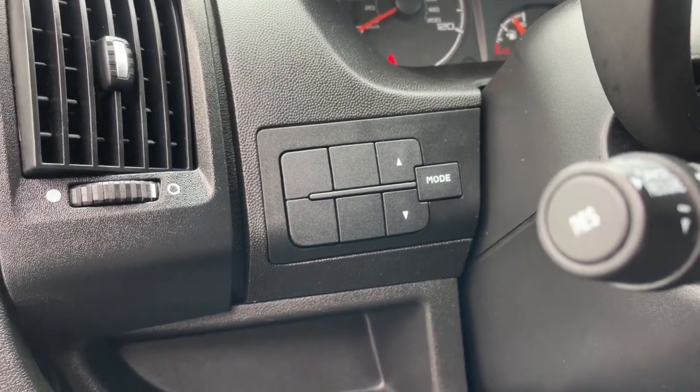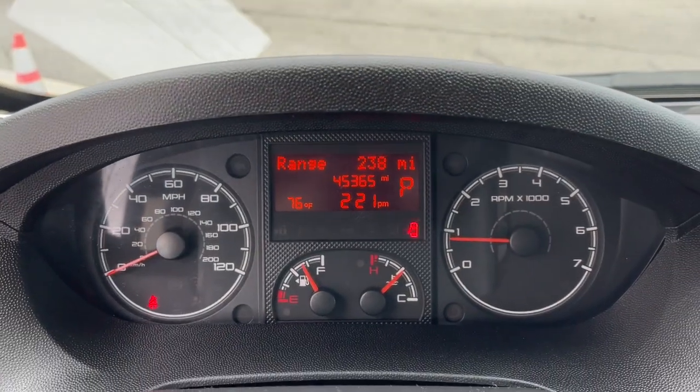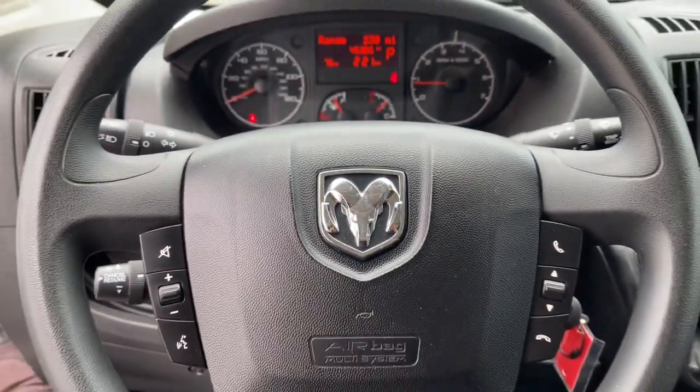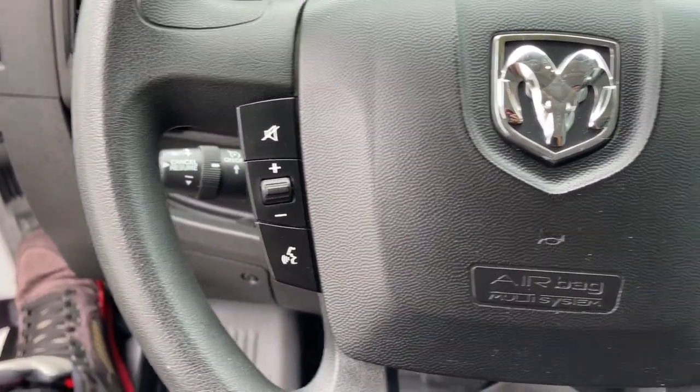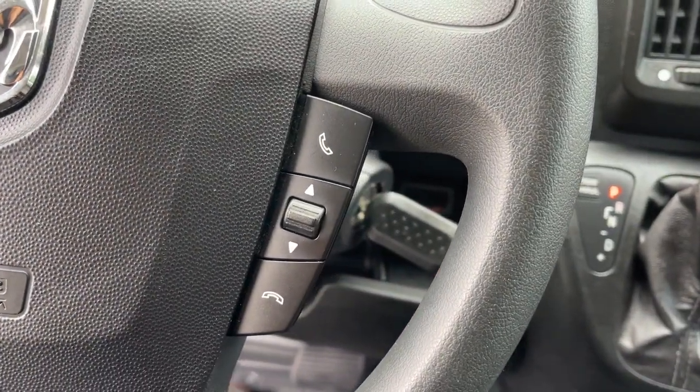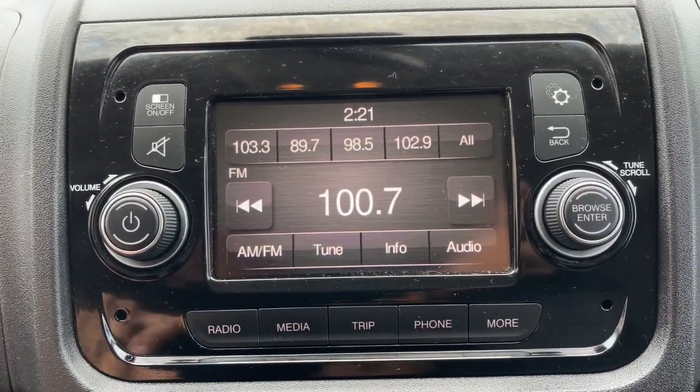These are just some of the great options this vehicle comes with: touchscreen infotainment system, keyless entry, backup camera, aluminum wheels, Bluetooth connection, steering wheel audio controls, electronic stability control, intermittent wipers, traction control, and tire pressure monitoring system.